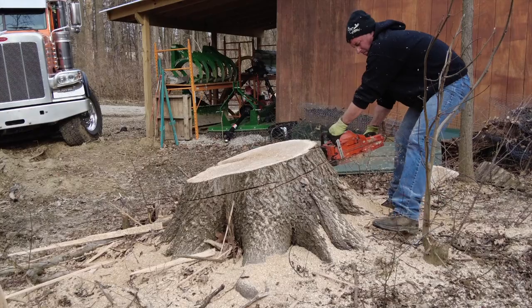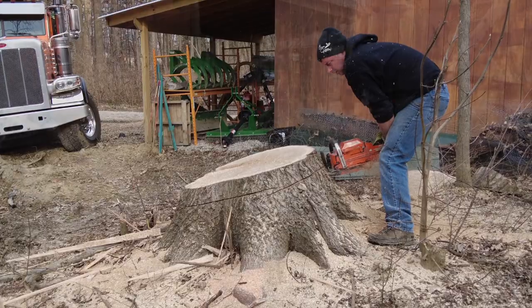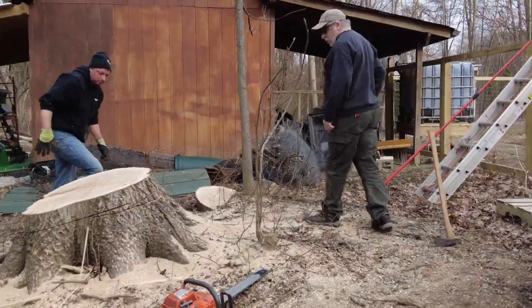We asked him, since he had a larger chainsaw with a larger bar, if maybe we could cut out this cookie that Don wants. He was happy to oblige for us.